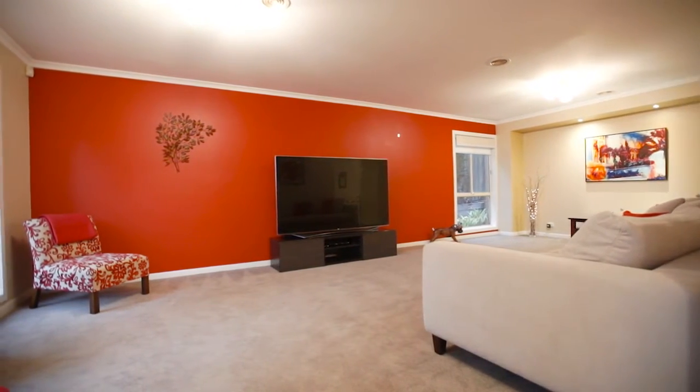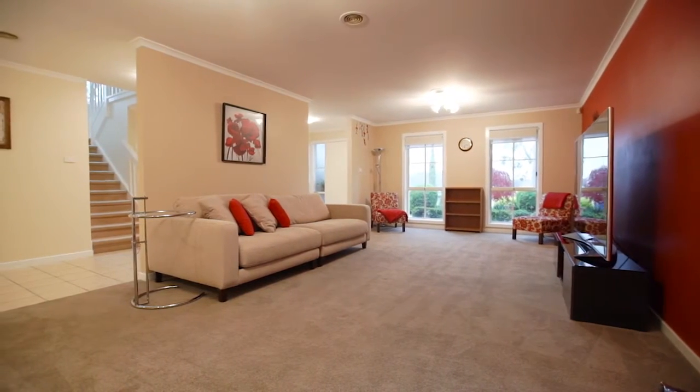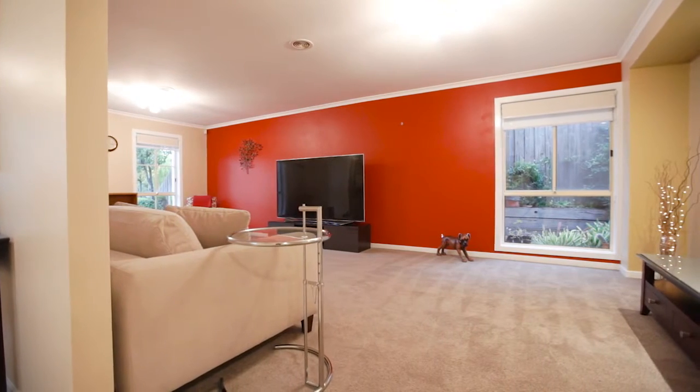Brilliant design impresses immediately. Cooling floor tiles line the extensive hallway, which opens to a large and open family room.